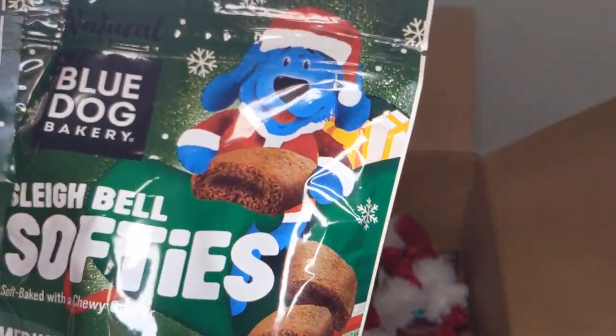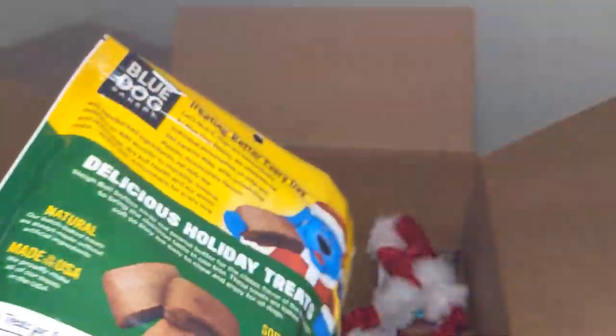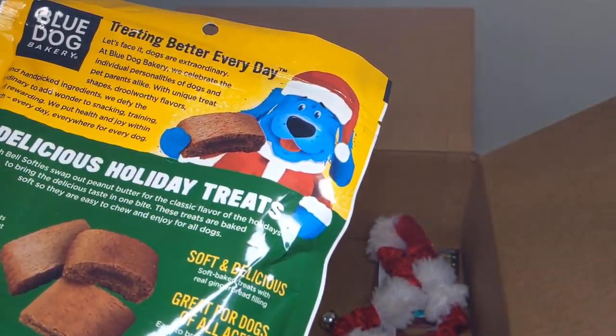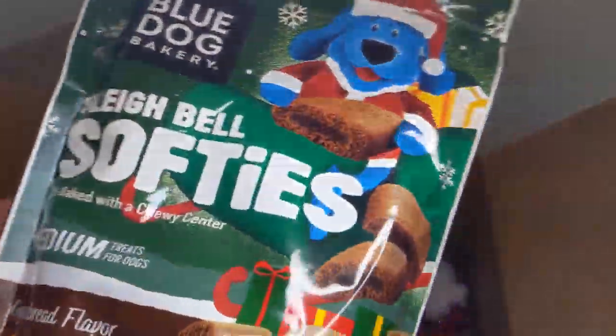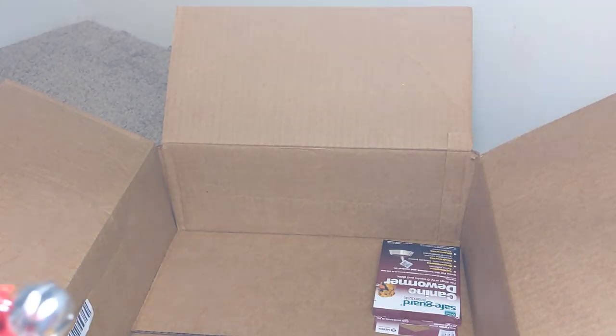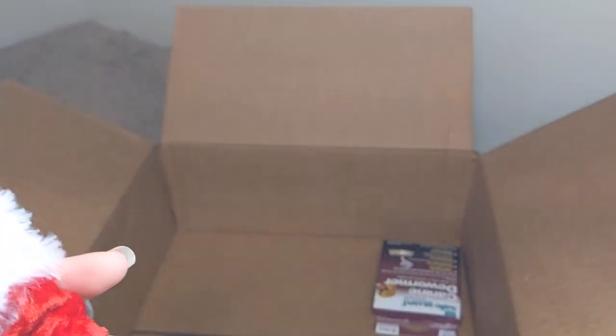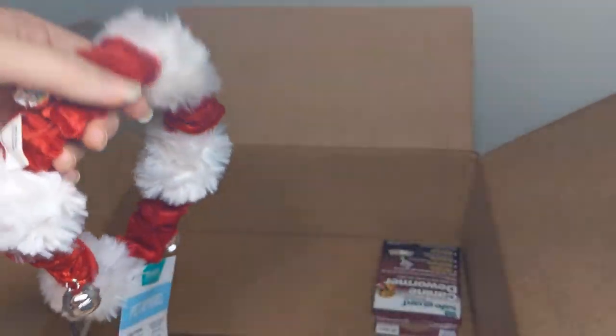And then sleigh bell softies — they're very Christmassy. I thought those looked nice. And of course you have to go with the collar with the green bells. All the girls are gonna love putting that on him. You hear that — it's so holiday-ish.